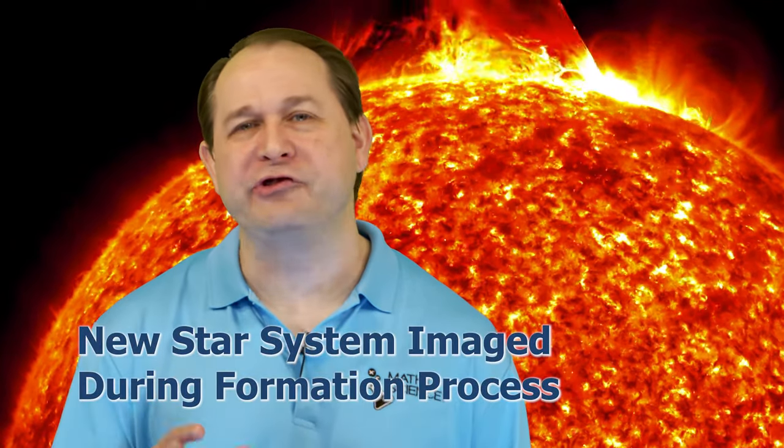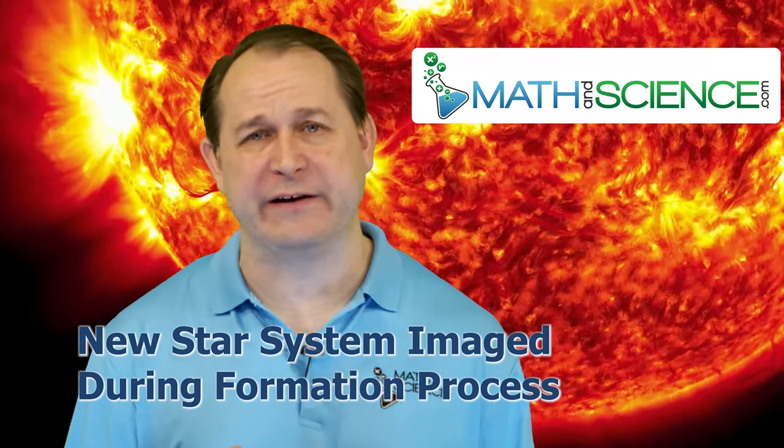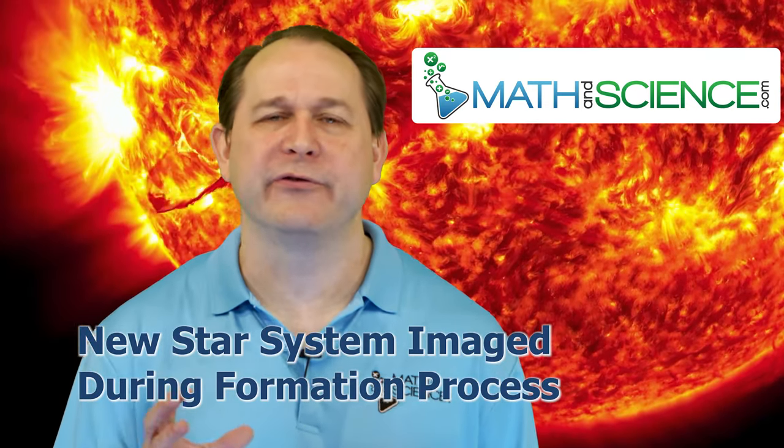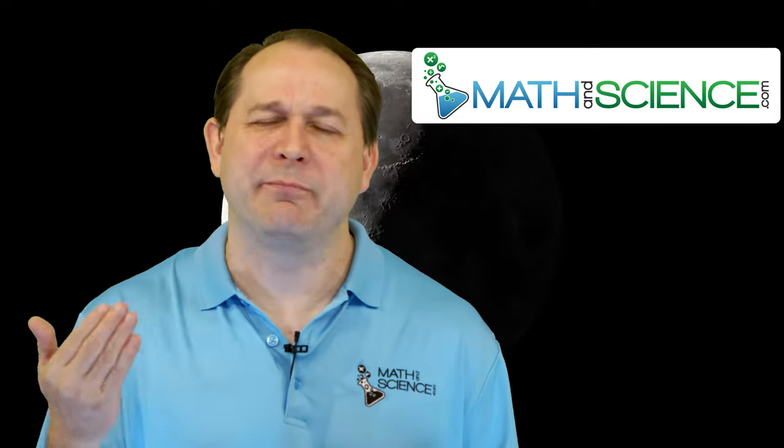Hello, welcome back. Today I want to share with you, honestly, one of the most incredible images I have ever seen from a space telescope. It comes to us from the James Webb Space Telescope, and it's an image of a faraway solar system in the formation process. There's a protostar system in there, and it's a glimpse back in time as to what our solar system probably looked like billions of years ago when it was actually forming.